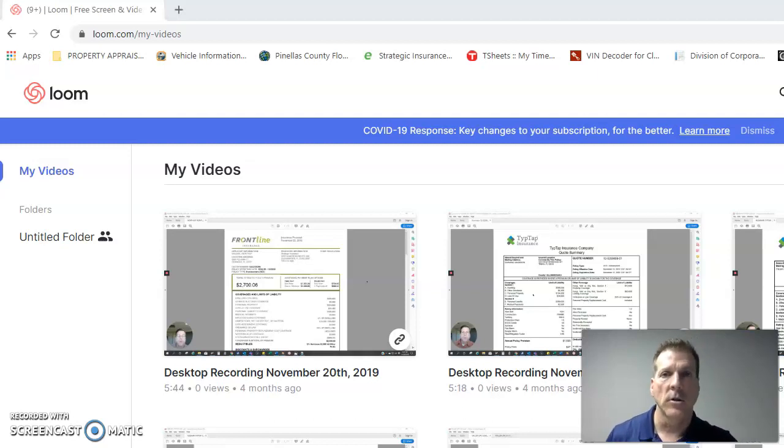I utilize Loom, which is a great app. I love it — it's very easy to use. They have a free version that gives you up to a hundred videos per month. If you're using more than a hundred videos, you may want to look into the paid version; otherwise the free version works fantastic. They also have a library that holds your old videos — I've been doing this since September of 2019 and all of my videos are still in there.